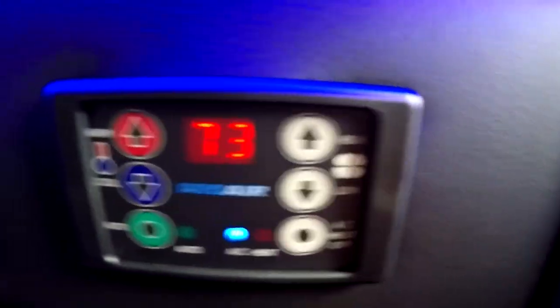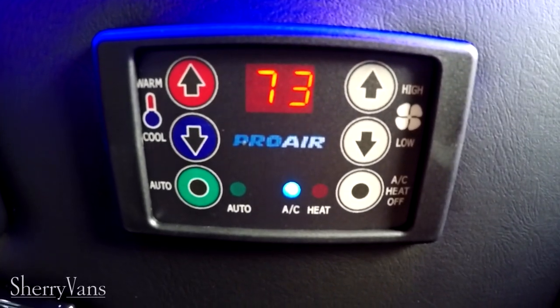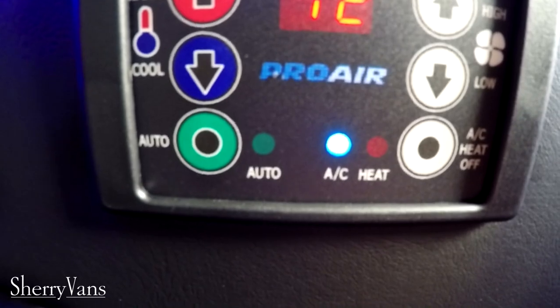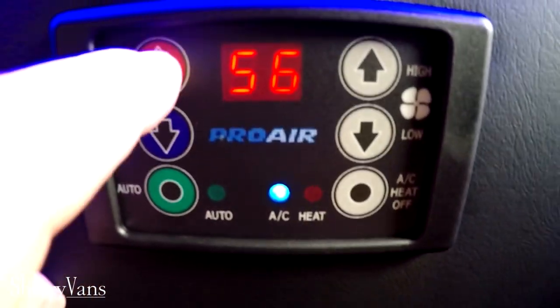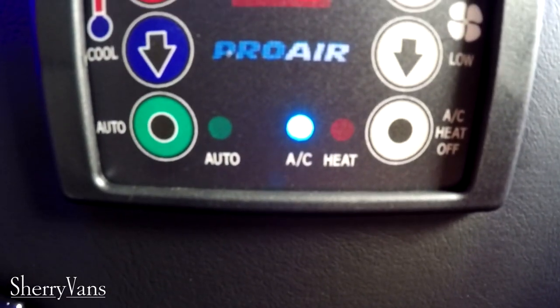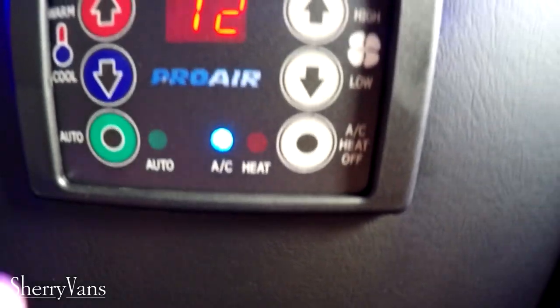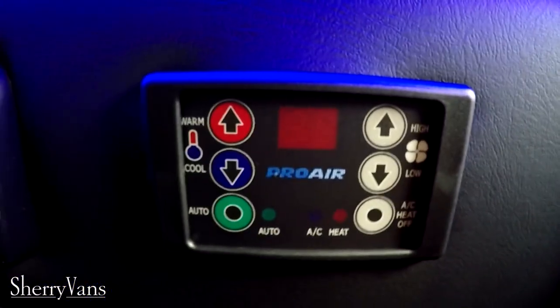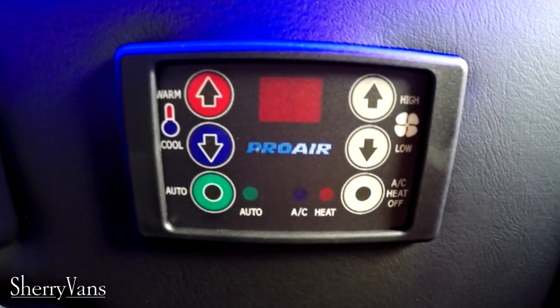There's a digital heat and air thermostat in the back — this is a Proair 2 system with an auto feature. You set the temperature to what you want and the fan speed will adjust on its own. That's how you control the climate in the back of this van.